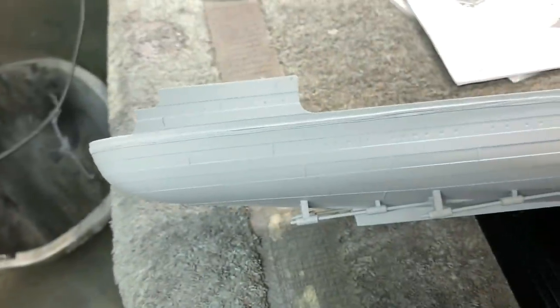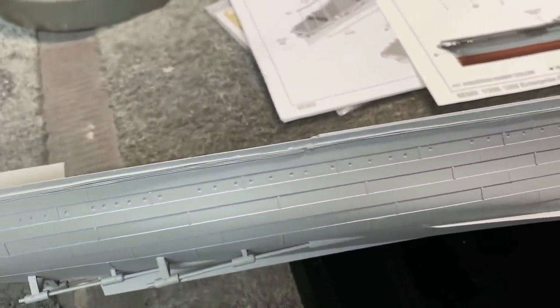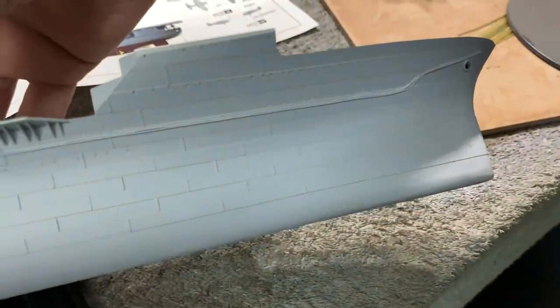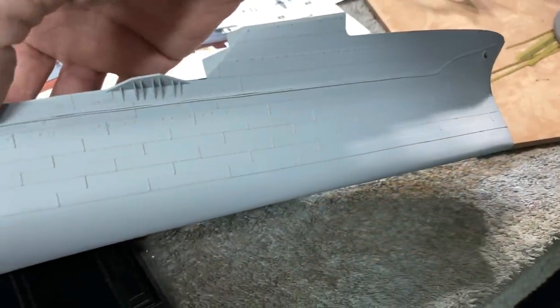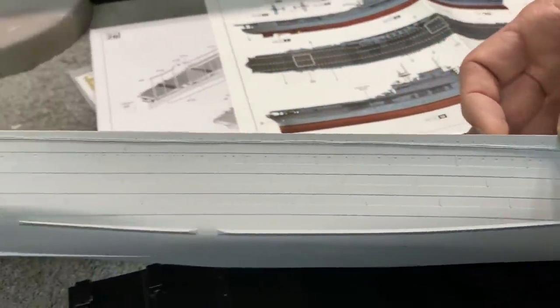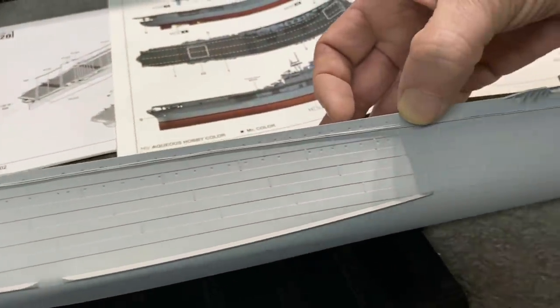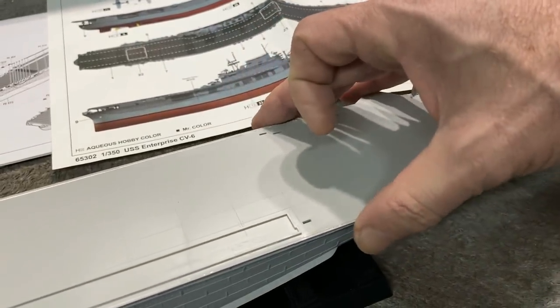It goes from four cables, then drops down to two — just as on the photo etch — and runs as two all the way up to the bow. After priming it, that looks really good. Once we add a wash, that detail will pop out even better. I think in the long run it's actually going to look a little better than the photo etch would have.